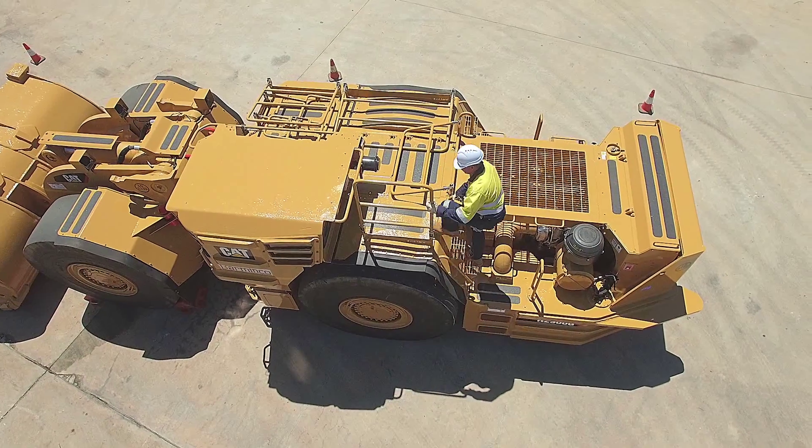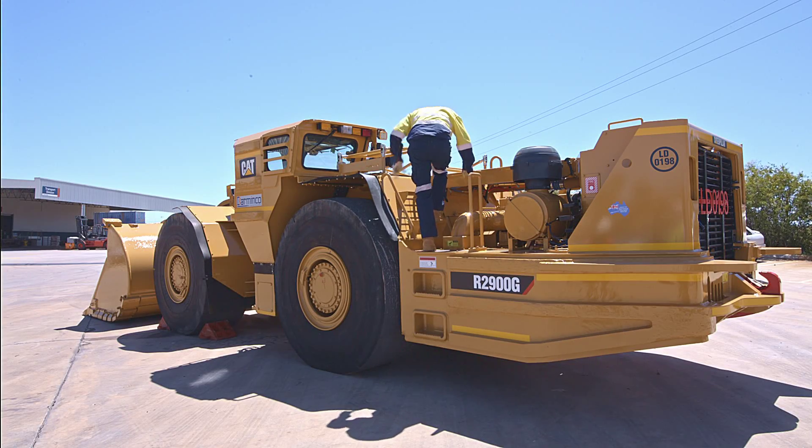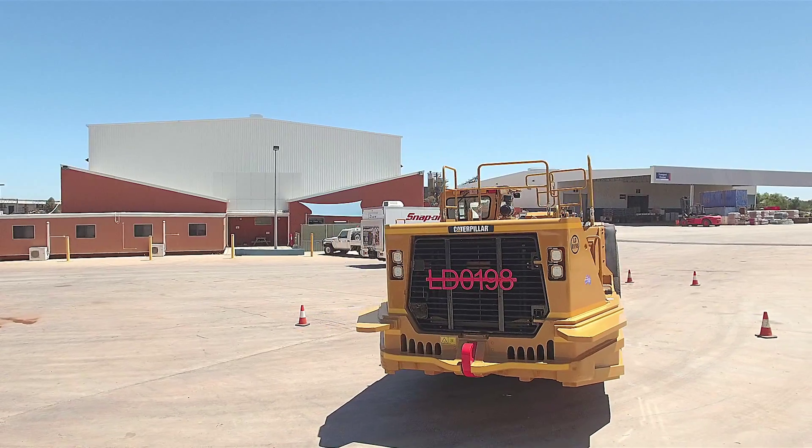Bentec handrails are more cost-effective and efficient to replace and repair than electric or hydraulic handrails. They're the easiest and fastest to use on the market, with a build quality equal to original equipment.